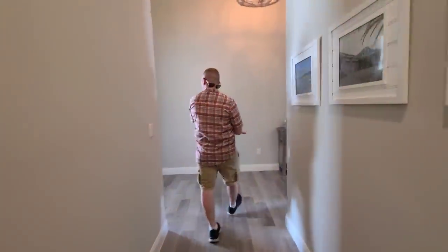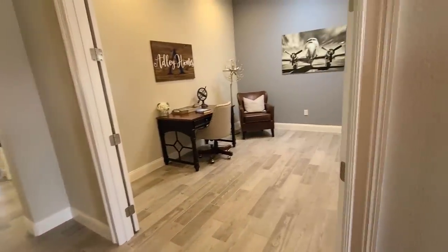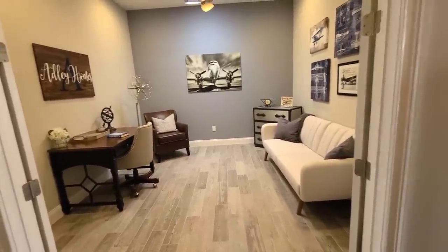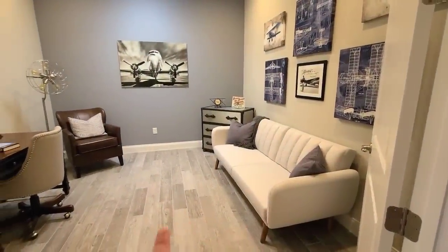So that's when you first walk in. Then you go a little bit further and you have a kind of office den area, which we would have set up pretty much like this, and then with a pull-out sofa — that way for guests and stuff.